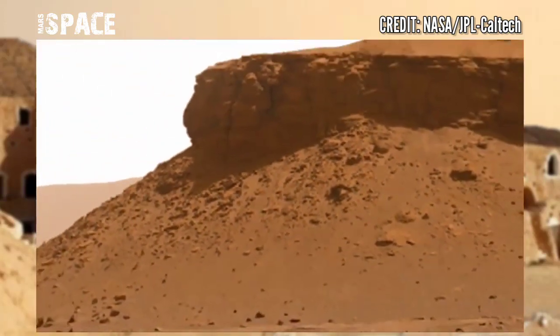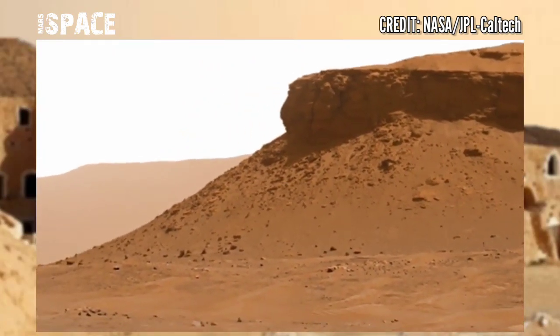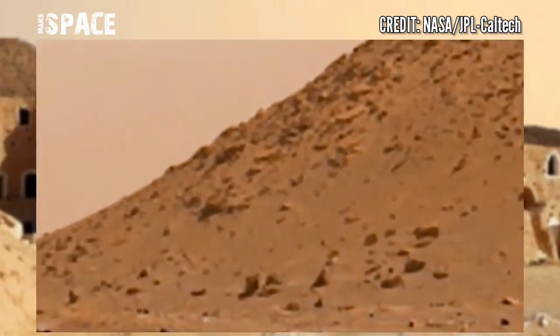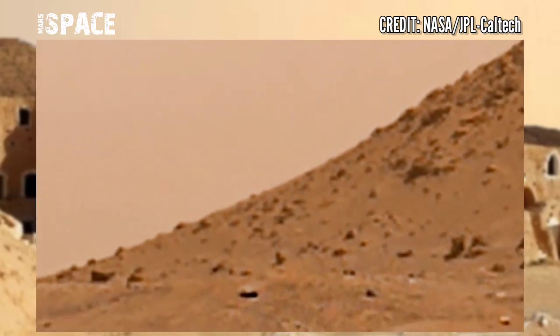I like this image because it shows a nice variety of the geologic features in this crater. There are also lots of meter-scale boulders nearby, similar to those that Perseverance explored earlier in this mission.